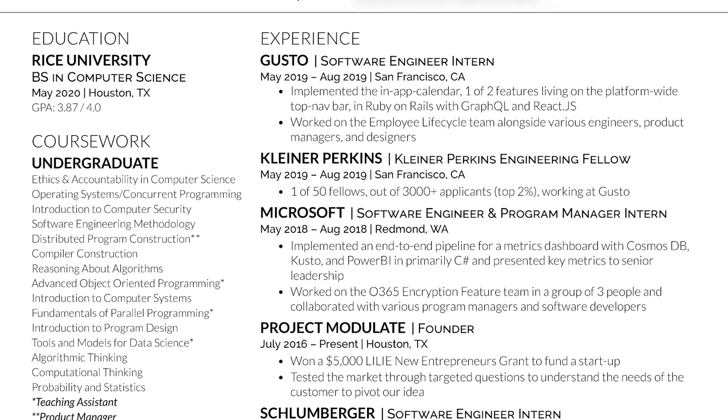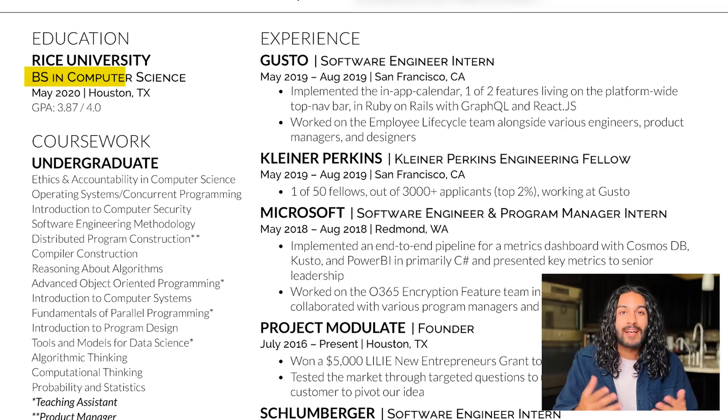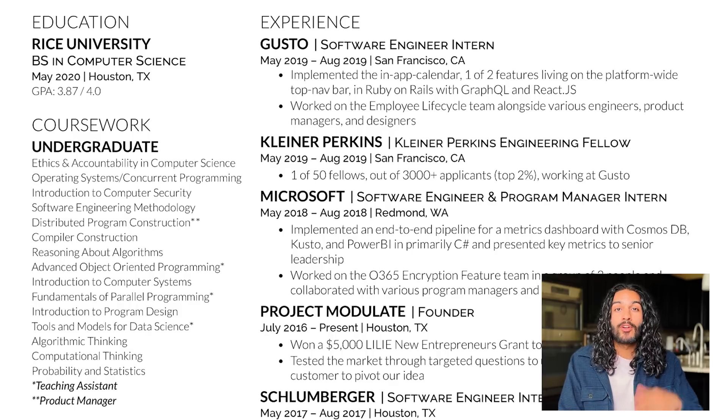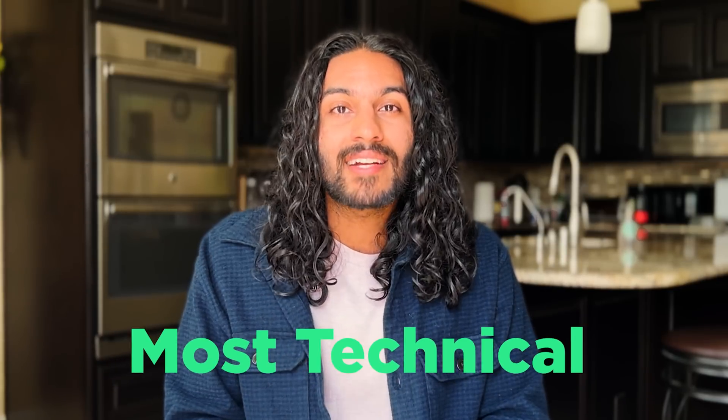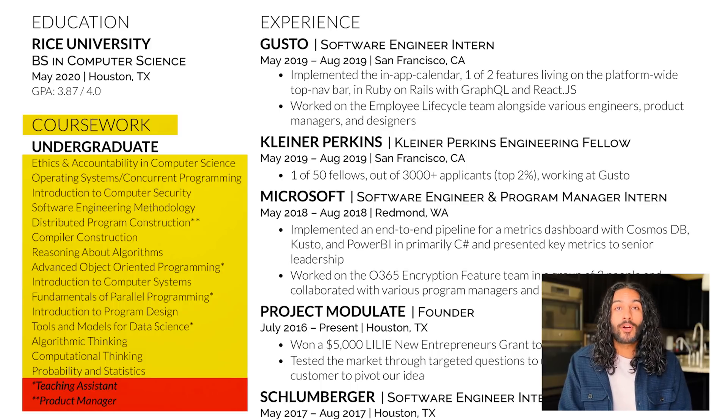Right below the education, list out all your coursework. If you're early in your studies, include everything you're currently taking and all the classes you plan to finish by end of year. If you're later in college, you'll have taken more classes than you can fit, so pick the ones that are most technical, sound the best, and are most applicable to the job posting. I also like to use asterisks to mark all the classes I was a teaching assistant for, or any class where I did more than just be a student.